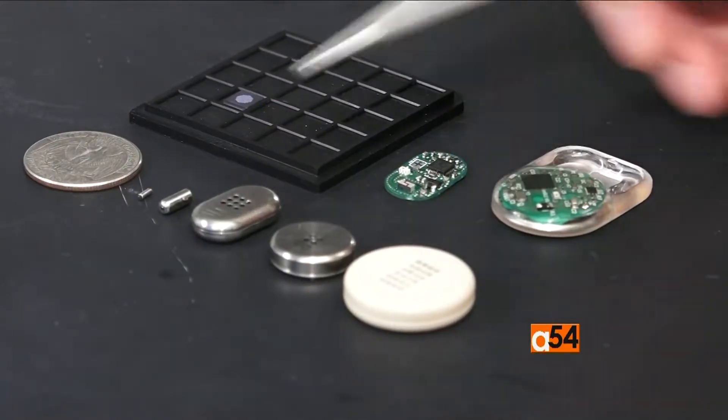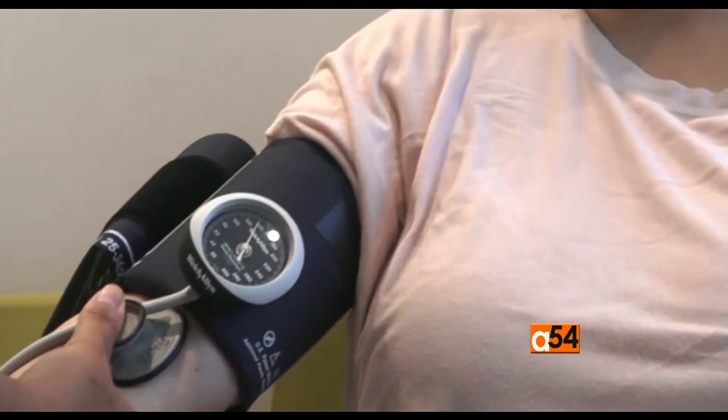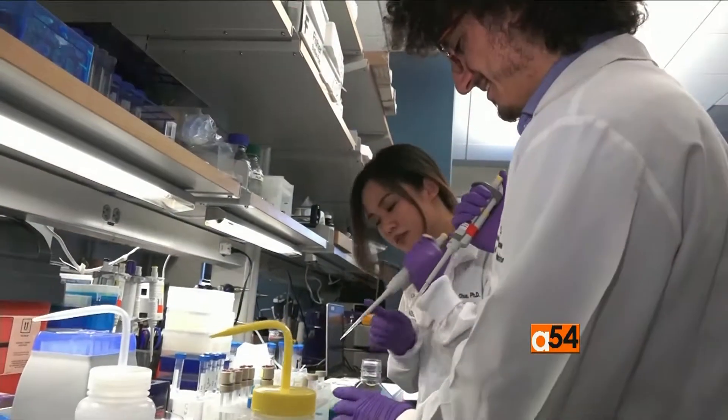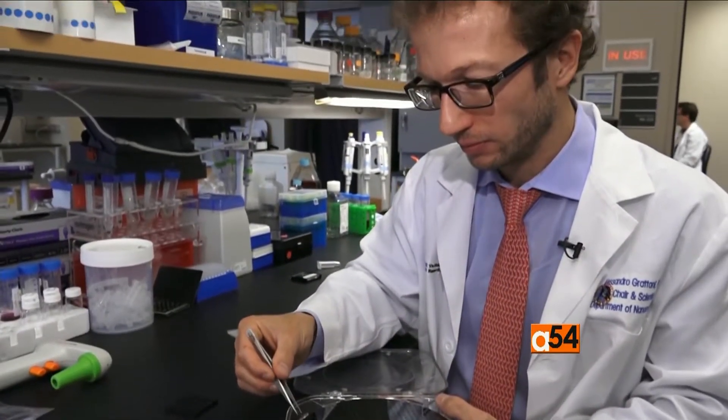These implants are different sizes and can deliver drugs for conditions like high blood pressure and rheumatoid arthritis, for HIV prevention, even for cancer. What we have in vision is a device — a tiny little device, the size of a grain of rice — that can be inserted via a simple needle inside of a tumor mass and deliver immunotherapy straight inside of the tumor.